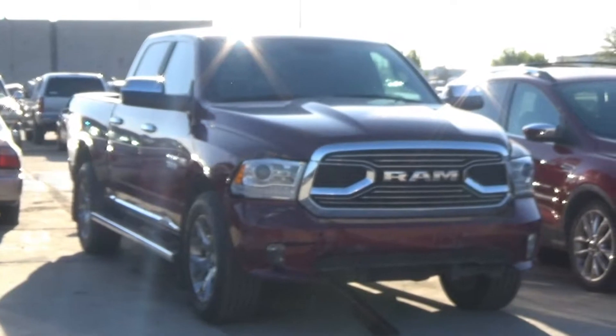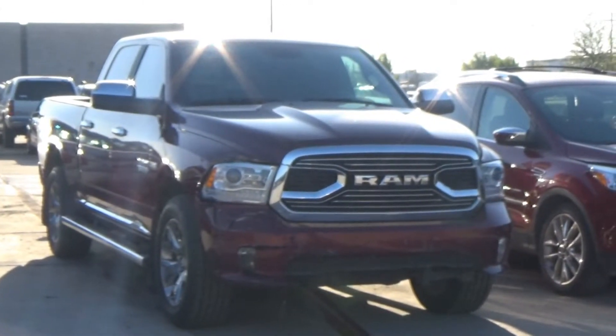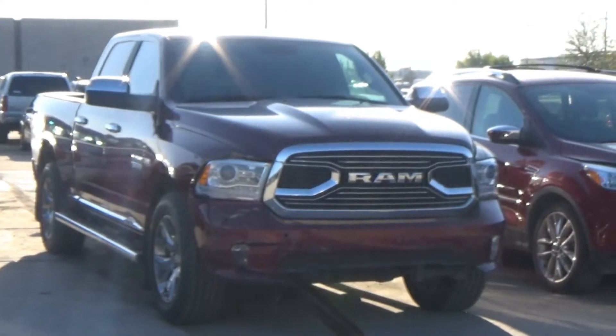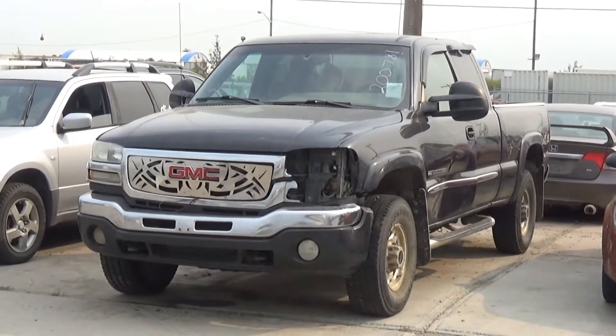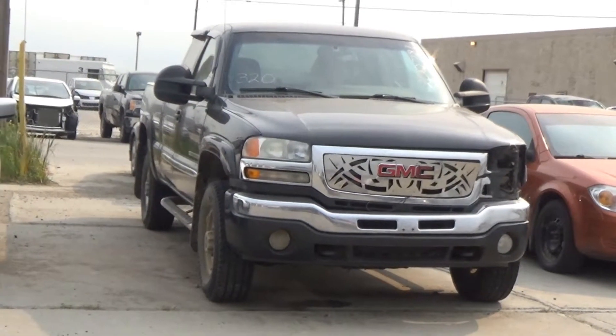5.7 liter V8 AOD 4x4, loaded, power leather heated cooled seat, navigation, parking sensors and camera, 14K. Lot number 320 is the 04 GMC Sierra 2500HD 4-door short box, V8 AOD 4x4, loaded, power seat, 101K.